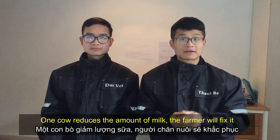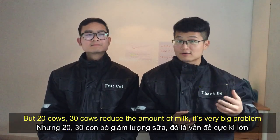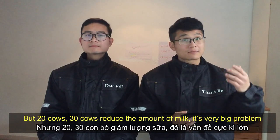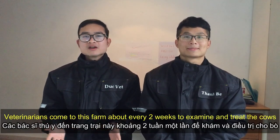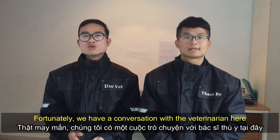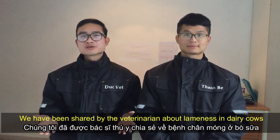When one cow reduces the amount of milk, the farmer can fix it. But when 20 or 30 cows reduce the amount of milk, it's a very big problem — a lot of money lost every day. Veterinarians come to this farm about every two weeks to examine and treat the cows. We've had a conversation with the veterinarians here, who shared information about lameness in dairy cows.